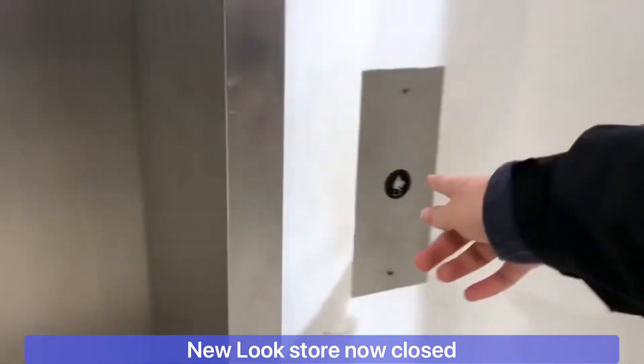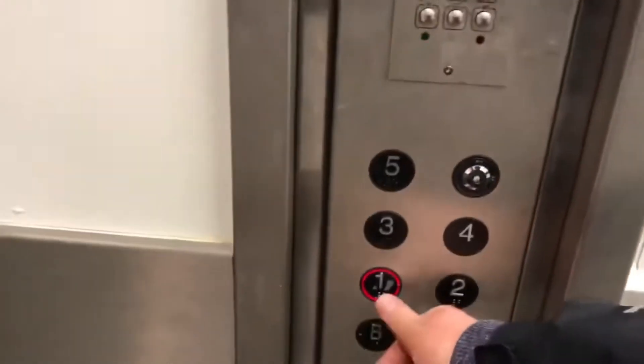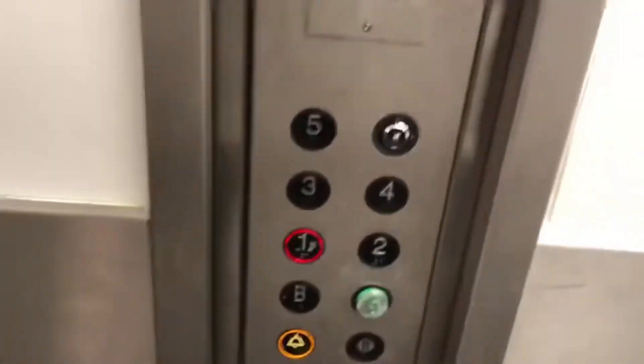An express lift at New Look in Birmingham, Corporation Street. This used to be an Otis or Express one. Please mind the door.